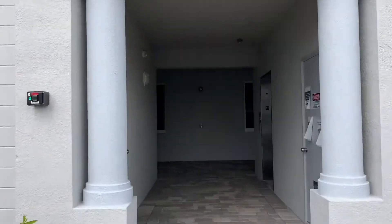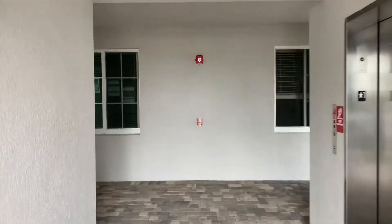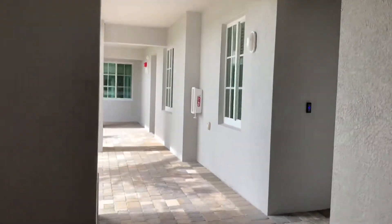We're going to take a look at unit 211 at Heritage Landing. This is a first-floor Carolina on the southwest side of the building, so that'll give you the most sunlight throughout the day.